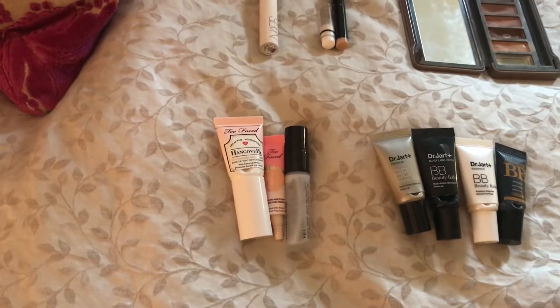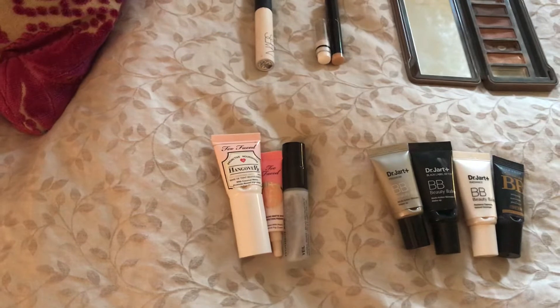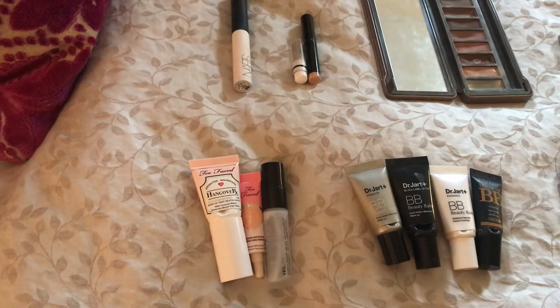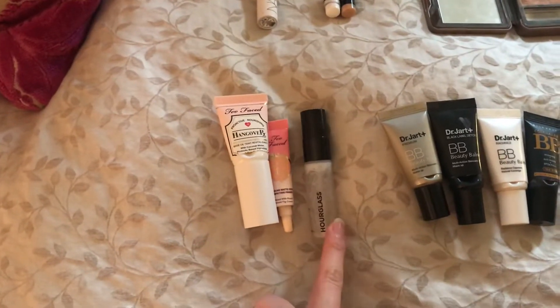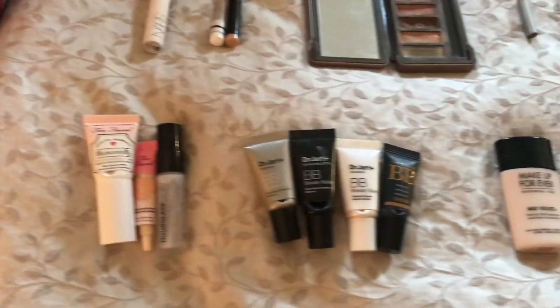The first category is primers. For primers I used up three items. One of them, the Too Faced Hangover Rx primer, is a full size and the other two were deluxe sizes. I have the Too Faced Primed and Peachy primer and also the Hourglass Veil Mineral Primer. So three primers in total used up.